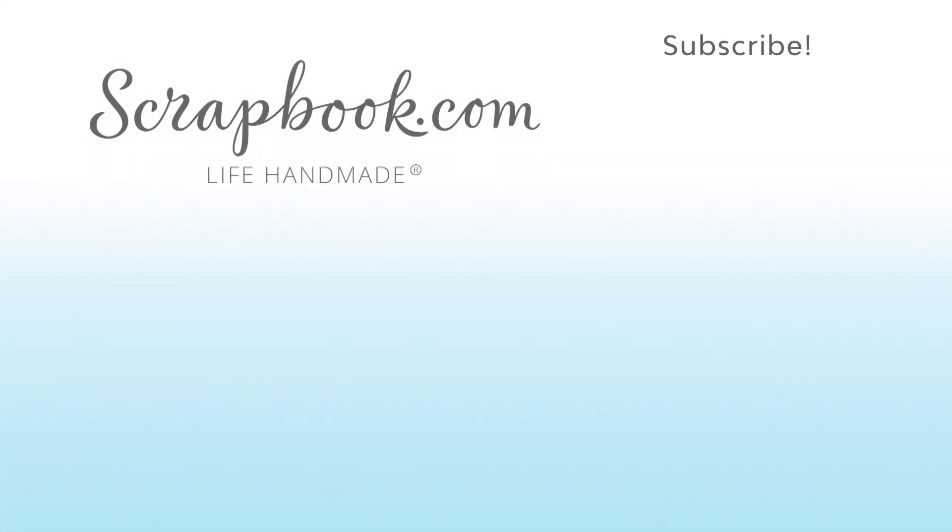This is the Penelope collection by Bo Bunny. We hope you enjoyed this sneak peek video filmed at the 2017 AFCI CHA mixed media event in Salt Lake City, Utah. Please like, share, and subscribe — happy crafting!